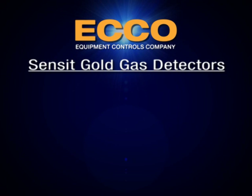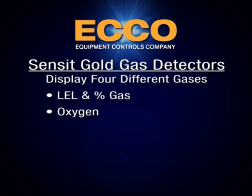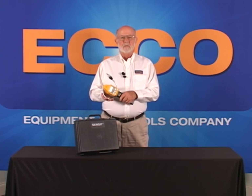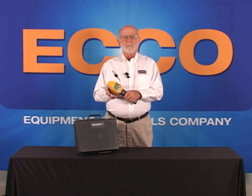The Gold can be purchased with the option to display up to four different gases: LEL and percent gas, oxygen, carbon monoxide, and hydrogen sulfide. Since the Gold is a true combustible gas indicator, it can also be used for underground survey and bar hole testing.